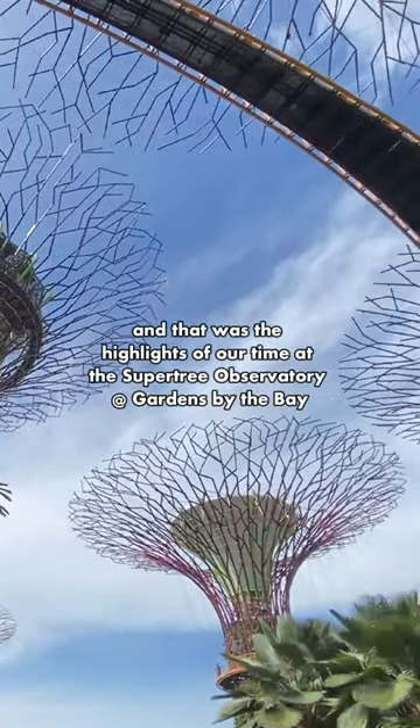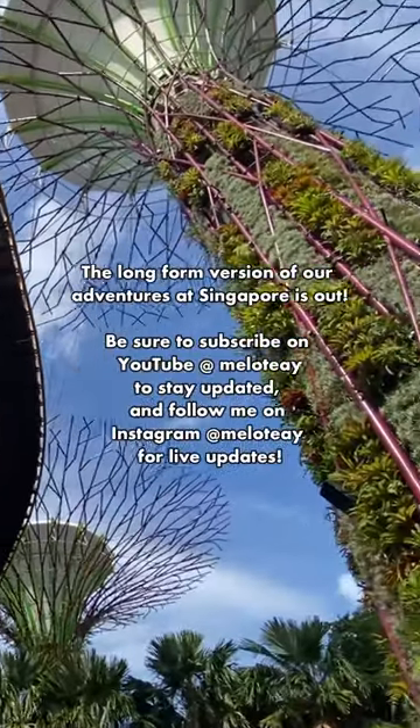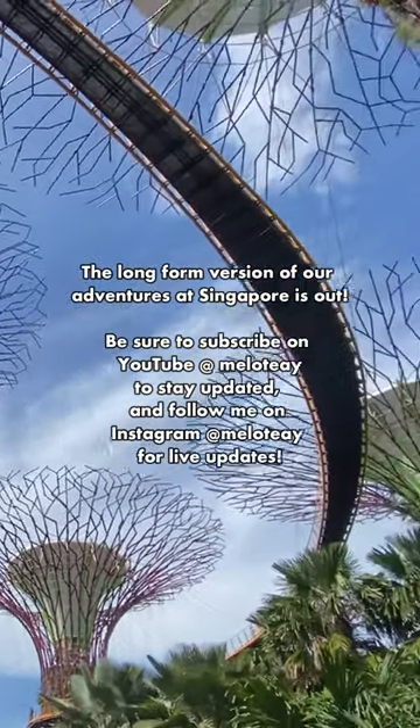And that was the highlights of our time at the Supertree Observatory at Gardens by the Bay. The long-form version of our adventures in Singapore is out — be sure to subscribe on YouTube to stay updated and follow me on Instagram for live updates.